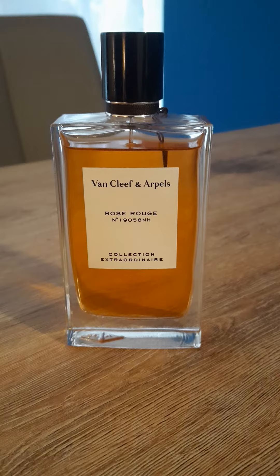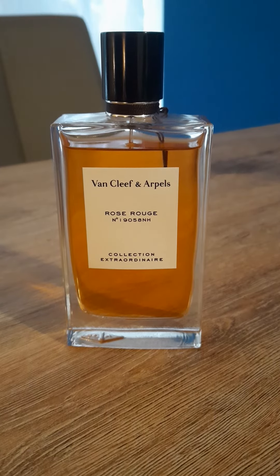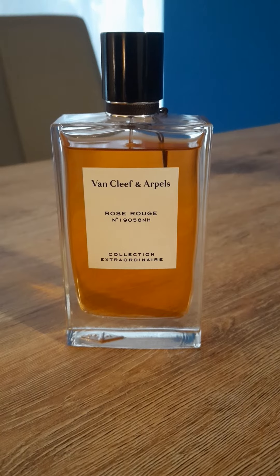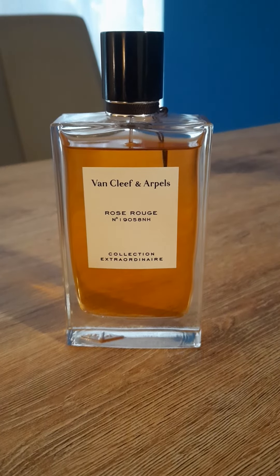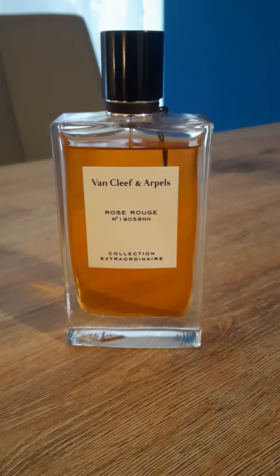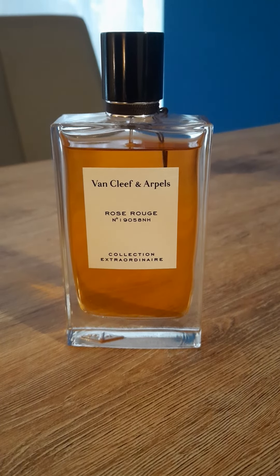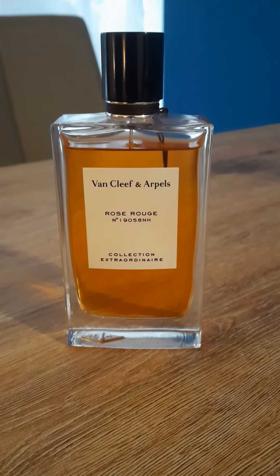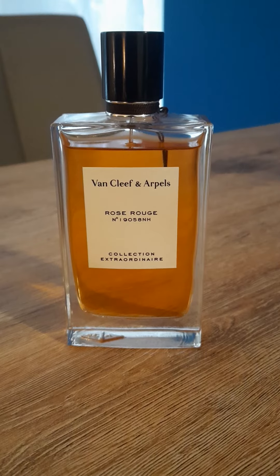The name is Rose Rouge, and this is not the typical rose even though it is very sweet. The top notes are blackcurrant, pink pepper, bergamot. Middle notes: rose, raspberry. Base notes: cacao, vanilla, patchouli, benzoin, vetiver, musk.